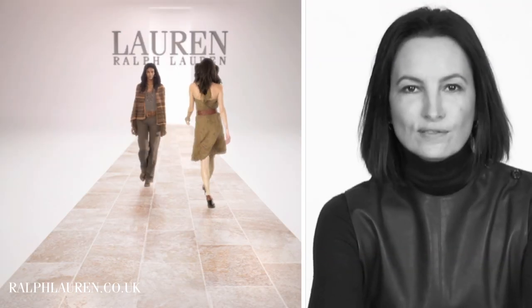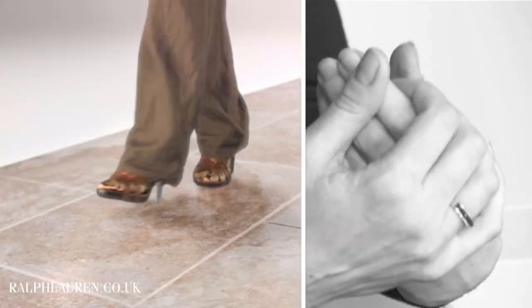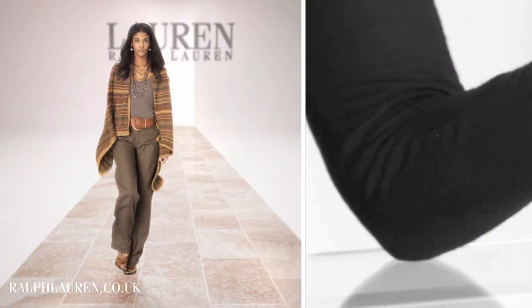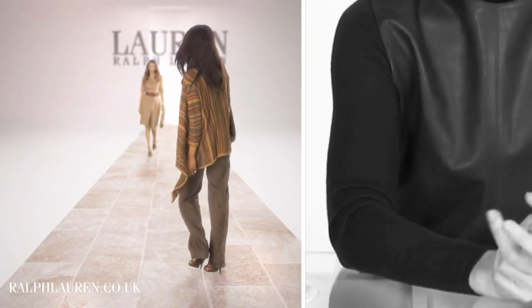Now we're in classic Ralph Lauren territory with this fantastic knitwear piece that kind of reminds me of all that lovely Navajo nostalgia that Ralph Lauren has made part of his signature. This knit is so easy — it's like a wrap you just throw on and immediately update a pair of khaki pants.